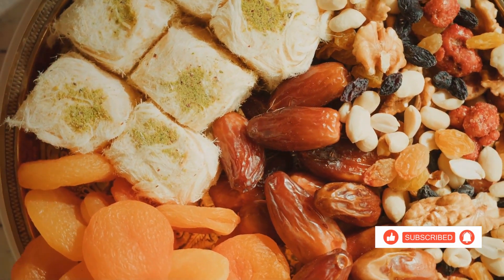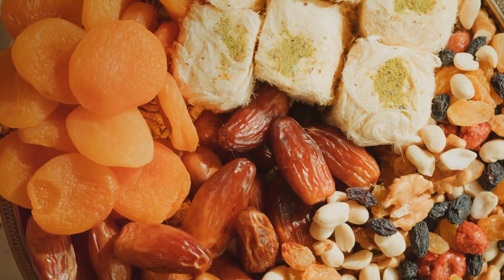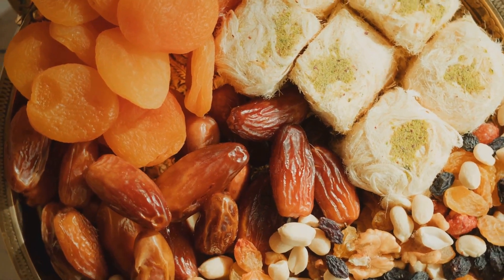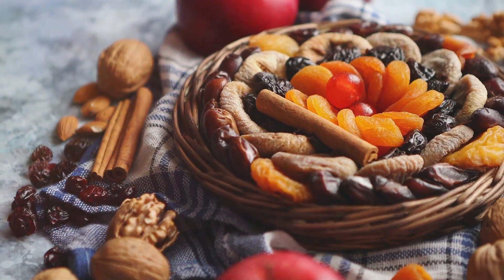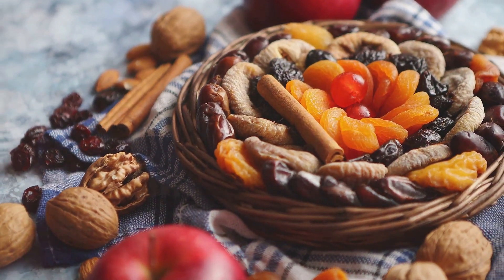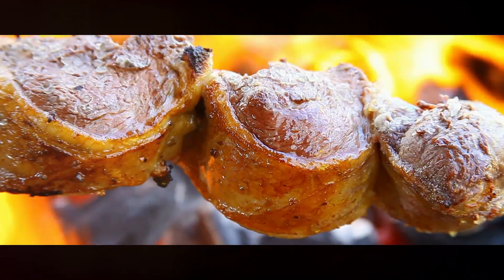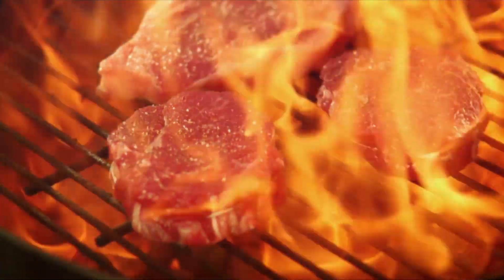These are just some of the many delicious and nutritious foods that can help boost your iron intake. Remember, variety is the spice of life, and a balanced diet is key to overall health. So why not mix and match these foods to create your own high-iron meals? After all, we are what we eat, so let's eat like the superheroes we are. Eating iron-rich foods is a great way to keep your energy levels high and feel your best.